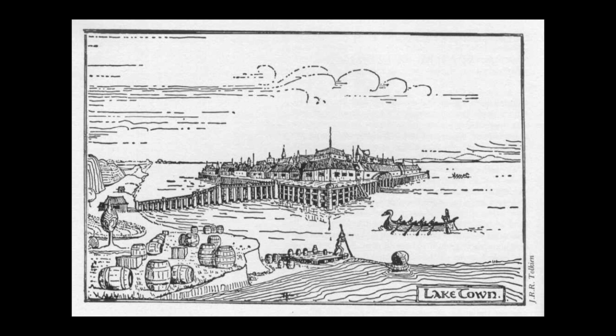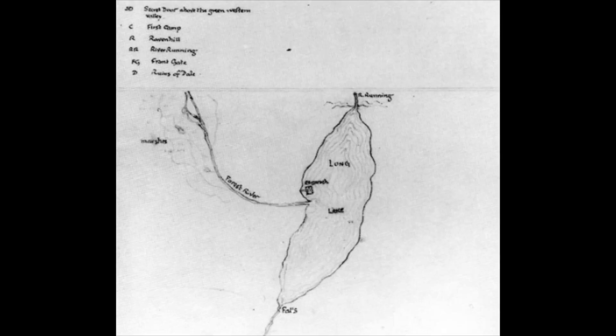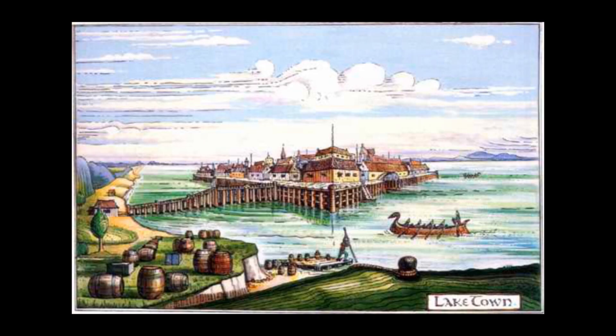The master of Lake Town during The Hobbit is greedy, but the master following him was wise and prosperous. Still, following the Battle of the Five Armies, Lake Town was placed under the protection of the Kingdom of Dale, and later, during the War of the Ring, Lake Town assisted Erebor in the Battle of Dale.